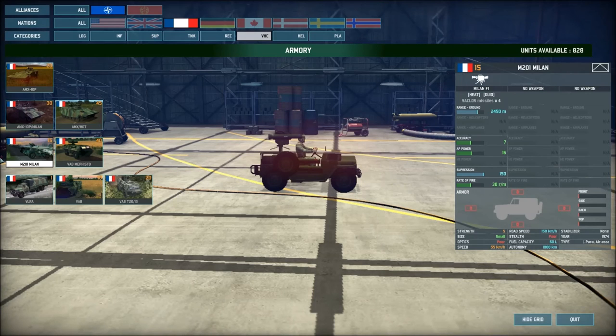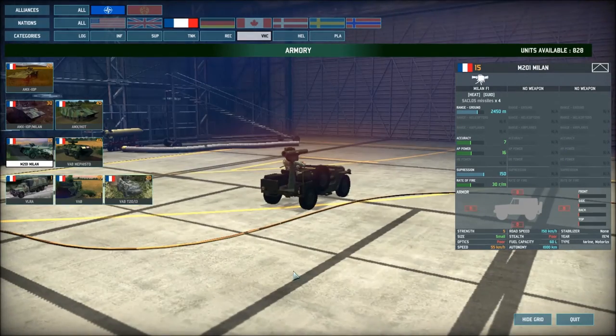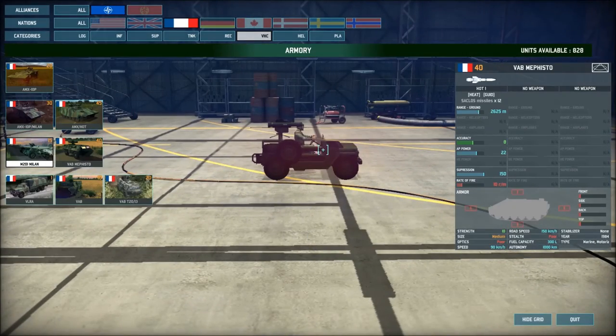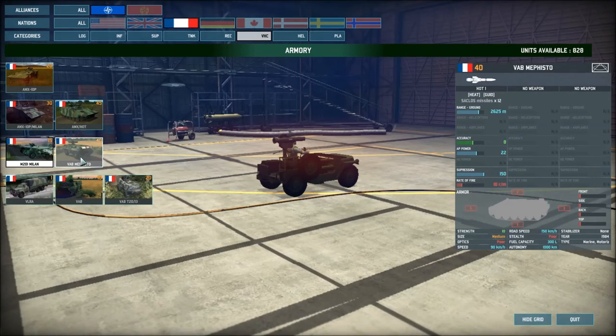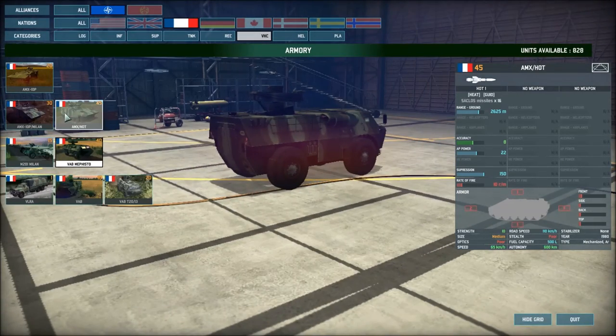The M201 Milan is basically a Jeep with a Milan mounted on it — cheap, does the job, reacts quickly, long range. Makes a wonderful reserve force that can really soak up tank attacks. The Mephisto uses the HOT system mounted on a VAB — same as the HOT up on the AMX-10P. Slightly fewer rounds, going from 16 to 12, but faster on roads, much better operational range, and faster off-road. So this is another mobile reserve unit.